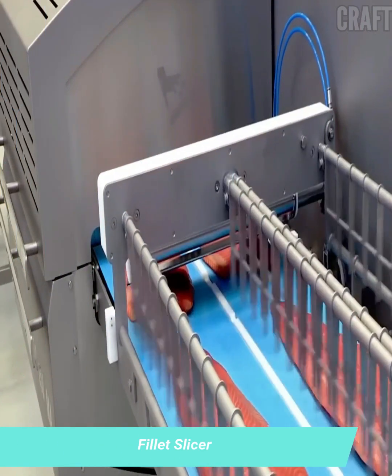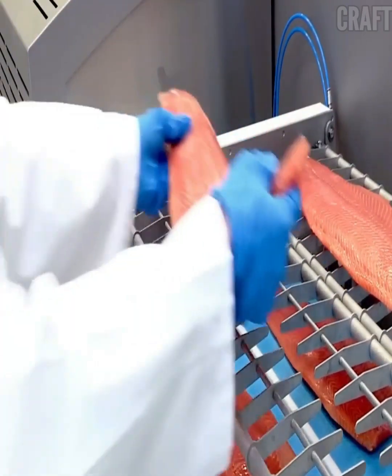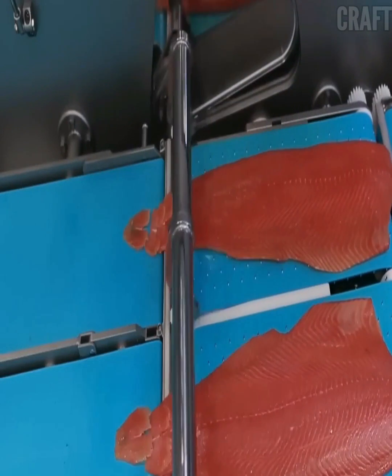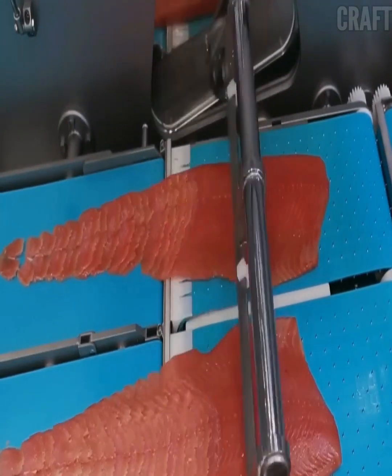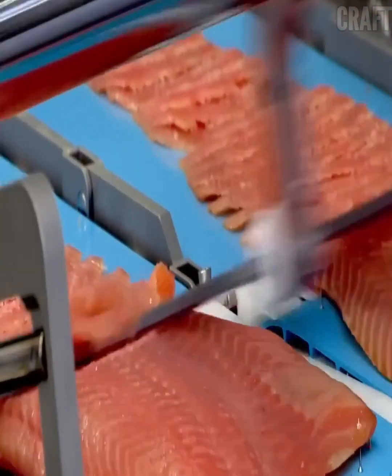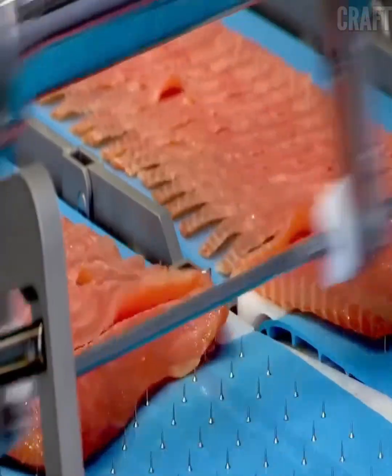The machine is designed for cutting boneless products — fillets of fish, meat, poultry, and other products without solid inclusions. During slicing, the slicer blade gently pushes the product apart, providing a delicate and clean cut with virtually no waste. Each portion is cut with high precision, maintaining its shape, which is adjustable on the control panel.